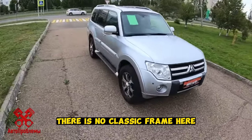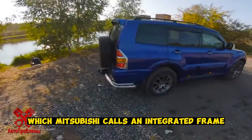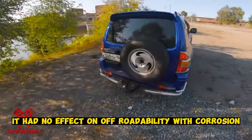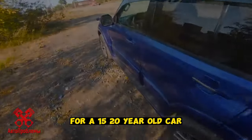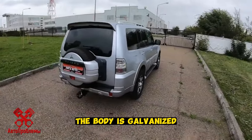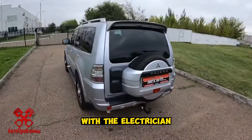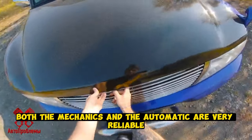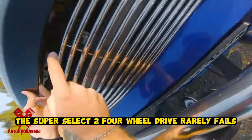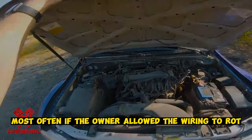Mitsubishi Pajero 3. There is no classic frame here, but there is a sparse system which Mitsubishi calls an integrated frame, and it had no effect on off-road ability. For a 15–20 year old car, corrosion is well handled as the body is galvanized. There are practically no serious problems with the electrics or transmission. Both the manual and automatic are very reliable. The Super Select four-wheel drive rarely fails, most often only if the owner allowed the wiring to rot under the bottom.